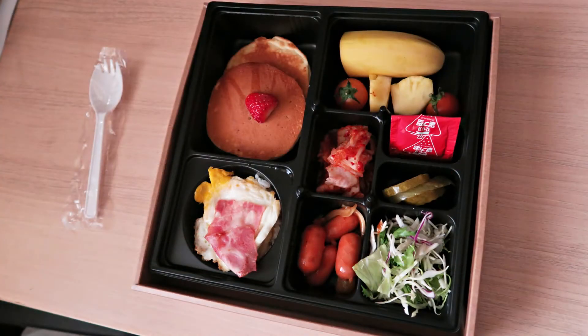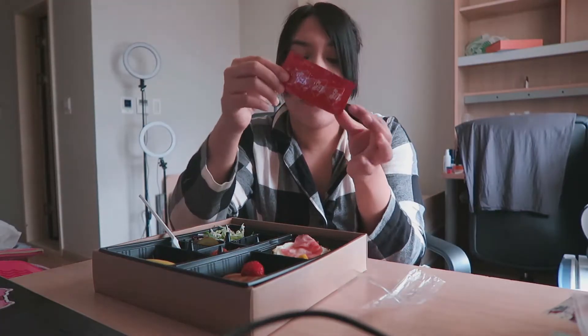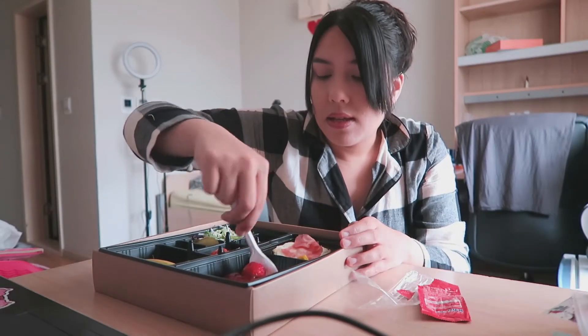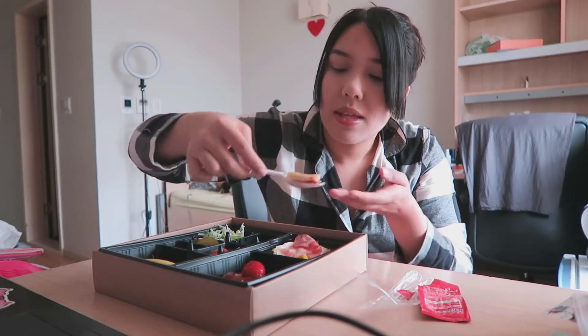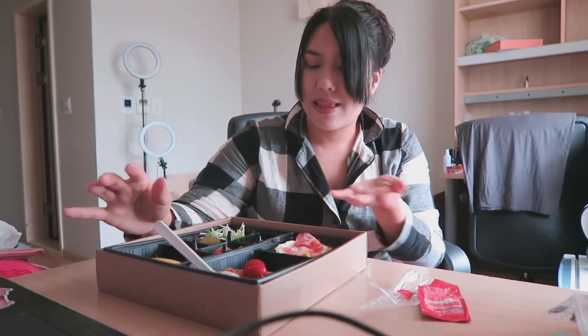Breakfast now — we have pancakes and a few other familiar items. It came with a packet of strawberry jam. I've got my spork — it tastes very cake-like, not very thick, really sweet, kind of tastes a little bit like angel food cake. Now I'm just gonna eat the rest. We're pretty much familiar with the weenies, the pickles, the egg with rice on top, and there is a slab of bacon or ham as well.